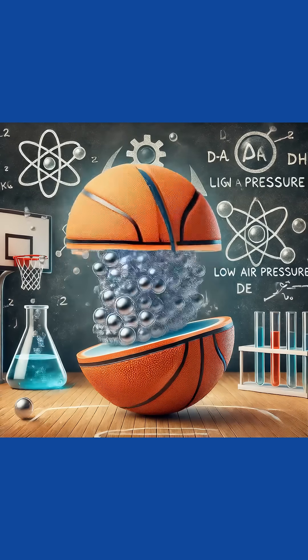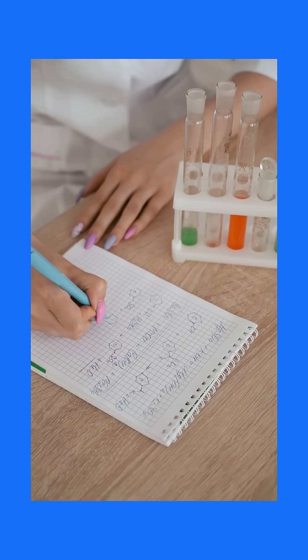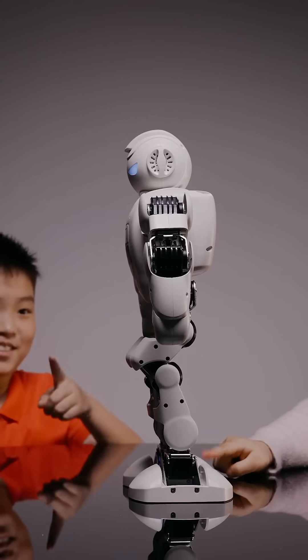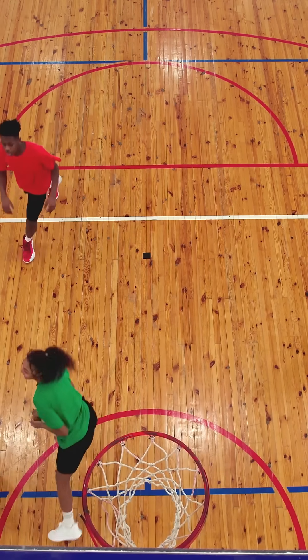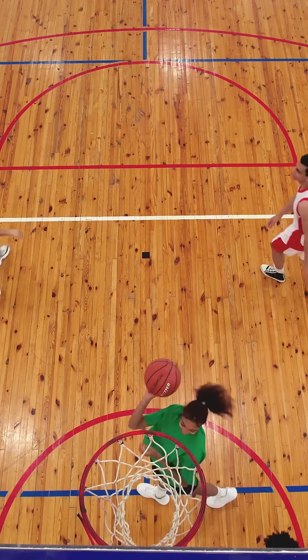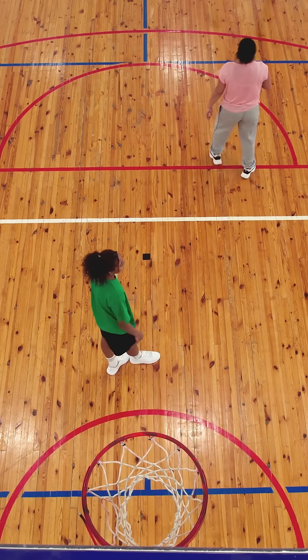So every time you play, build, or solve a problem, you're using STEM too. STEM helps us learn how things work, solve problems, create cool stuff, and make games more fun. Imagine if we didn't have STEM — we wouldn't have basketball hoops, scoreboards, or even the ball. STEM makes life awesome, and you can be a STEM explorer.